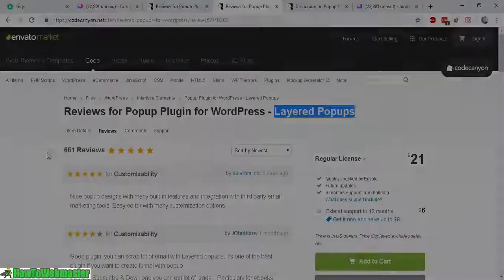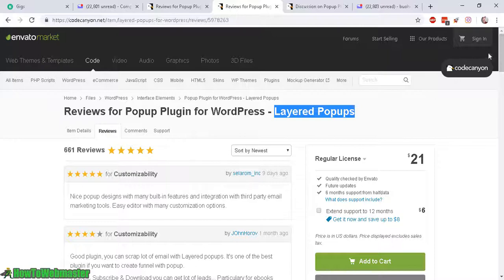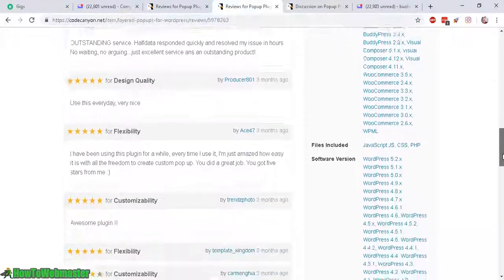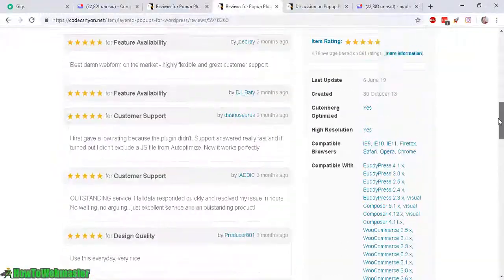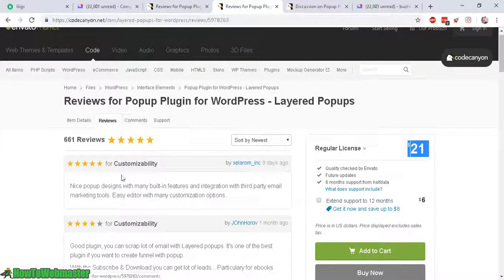Let's look at Layered Pop-Ups — five stars. Let's look at some of their recent reviews. As you can see: five star, five star, a couple of four stars. Everything is almost five stars from everybody. Everyone's happy. Even the price is lower — $21 compared with $26 — better customer support, and the plugin works perfectly with my site.